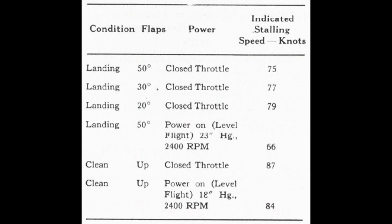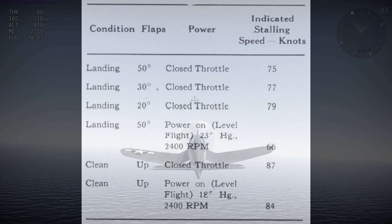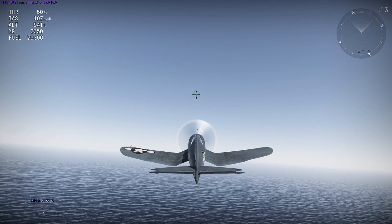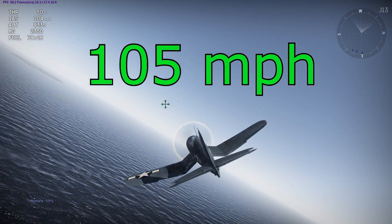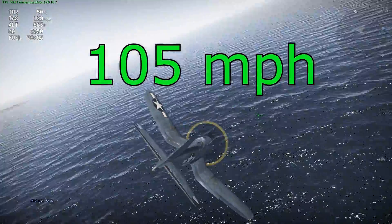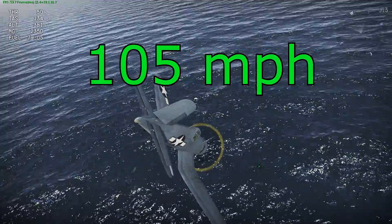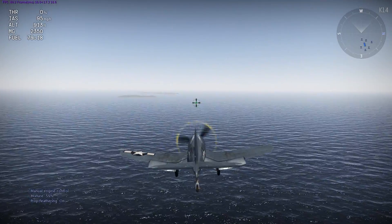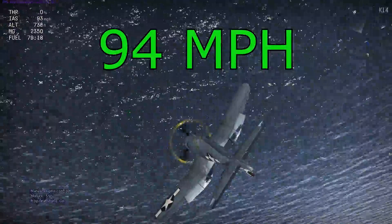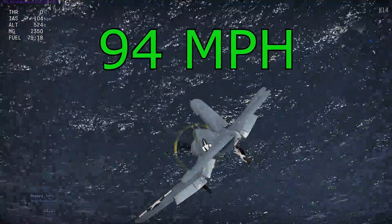On to the stall speed test — these numbers are taken from an actual Corsair flight manual. In game the stall speed seems to be around 105 mph. With undercarriage up and flaps up, that's about 10 mph too early — the stall speed is a little bit too high. With undercarriage down it's 94 mph, again about 10 mph higher than it should be.